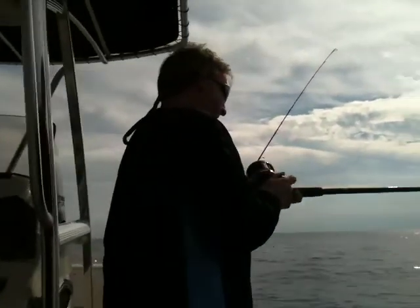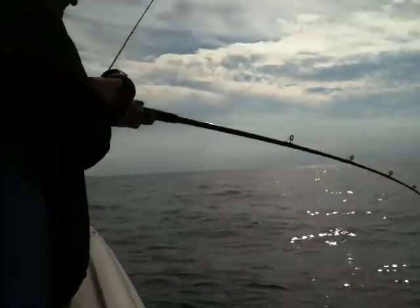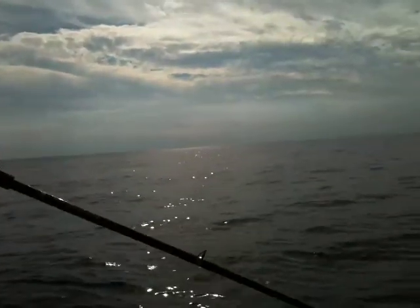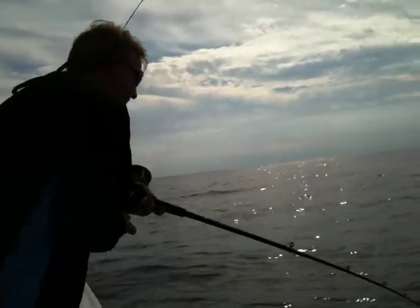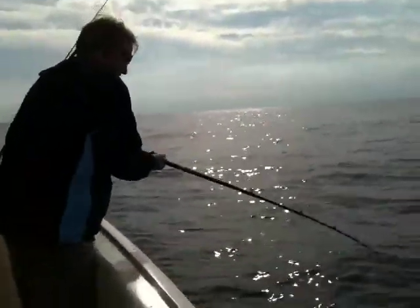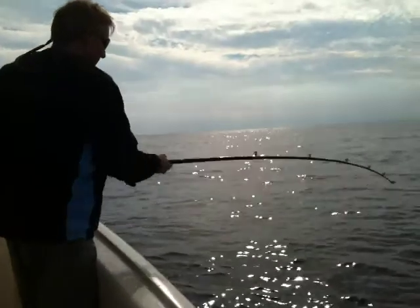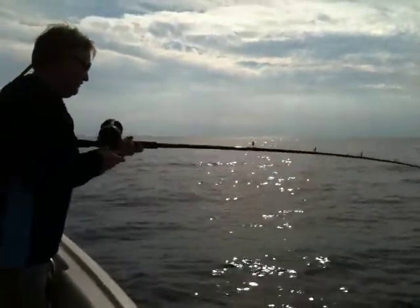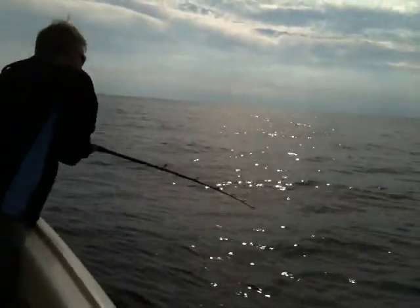What you got there Jeff? It's still pulling? That was like amberjack-ish the way it was pulling. Was it on the way down or did they pick it up off the bottom? The way it was running, it's got to be some kind of a speed fish. Make sure the drag has tightened.